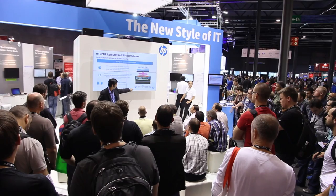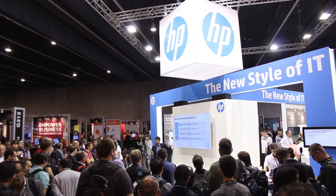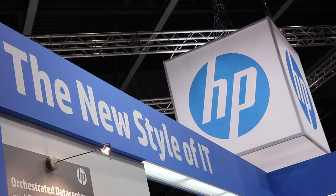I'm Thomas Jönsson here at HP's booth at VMworld in Barcelona 2014. I'm here to talk about client virtualization for high-end workstation users.